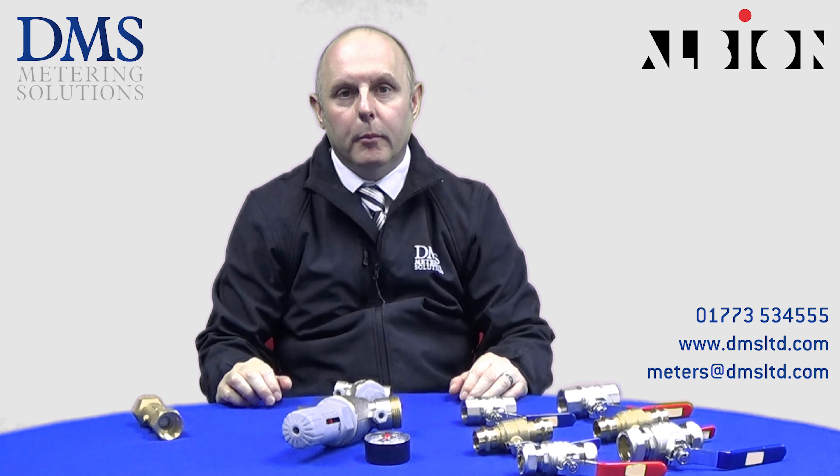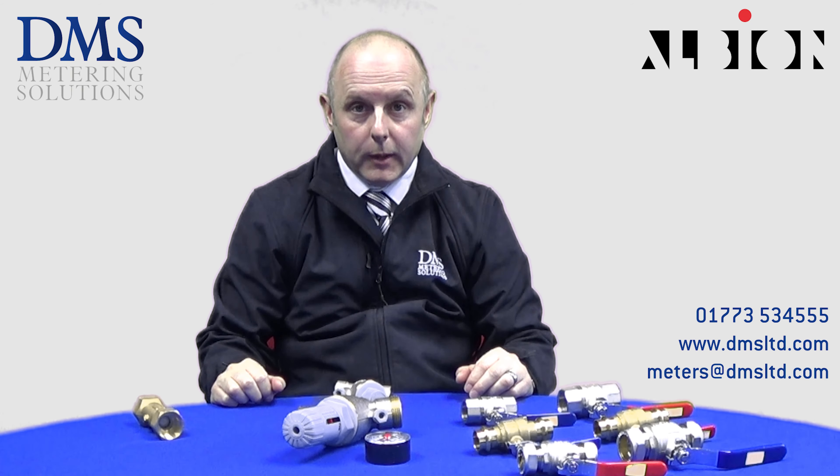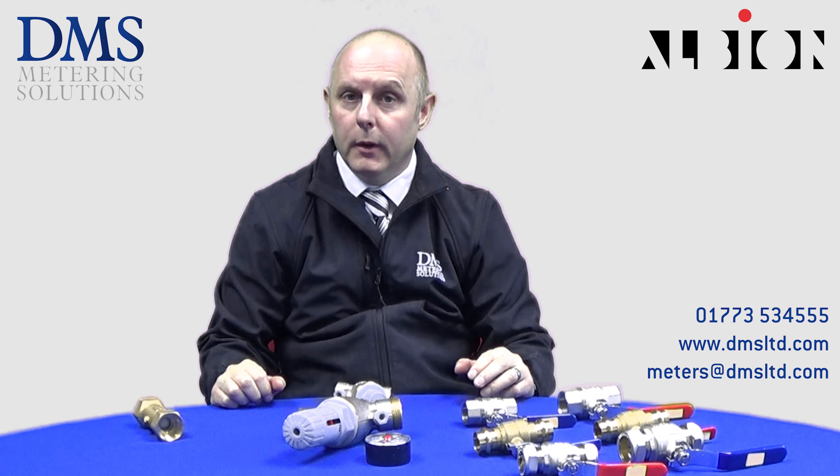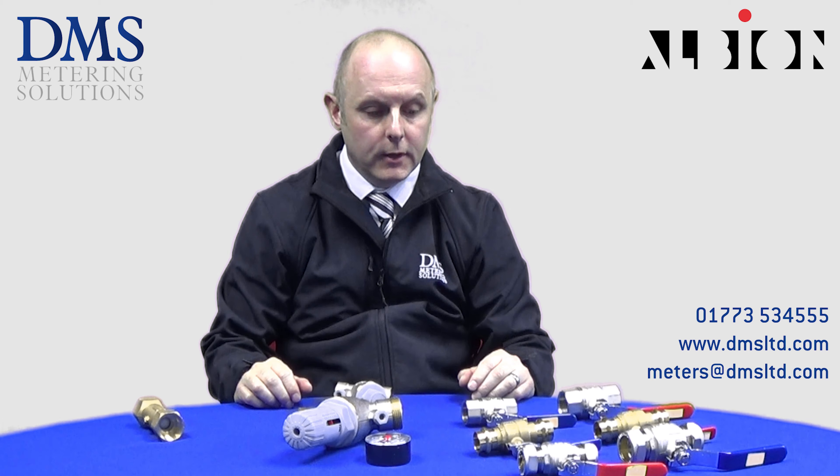Hello and welcome to our Albion product video. DMS are pleased to announce that we've added a new product range to our extensive collection and we're now supplying the Albion valve range.